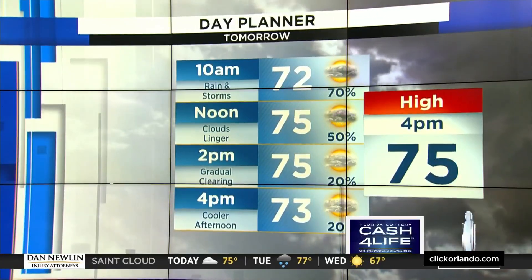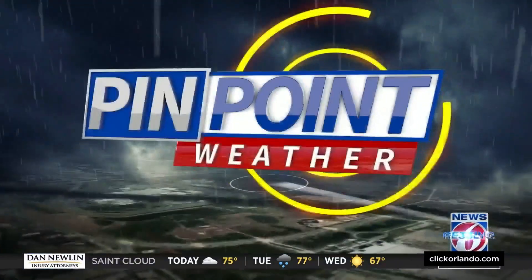Now let's get to your full seven-day forecast. Temperatures are going to be cool on Wednesday, then warming up as we head into the holiday. Back to you, Lisa.